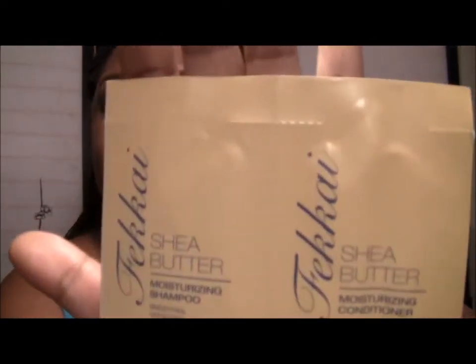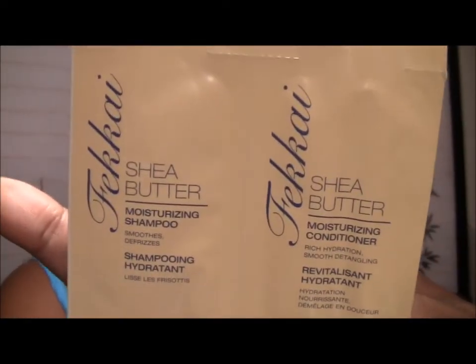Next is — this is called Fakai, and this is Shea Butter Moisturizing Shampoo and Conditioner. I've never heard of that company, so I'm interested in trying that.